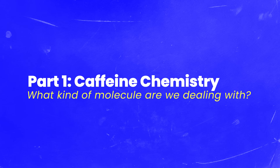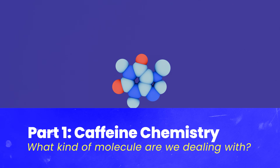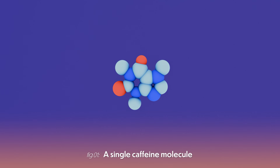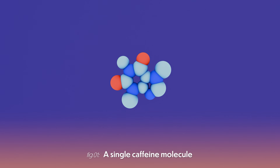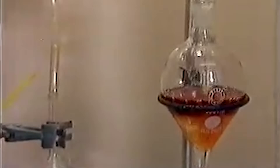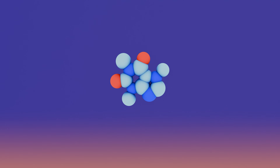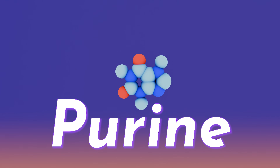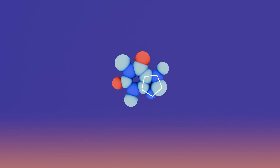In order to understand how caffeine works, it's best to see it first. Caffeine is incredibly well studied, with it first being properly identified all the way back in the 19th century, so there are dozens of different ways to describe this molecule. For now I'm going to focus on the fact that caffeine is a purine — any molecule that kind of has this shape, which is a little hexagon glued to a little pentagon.